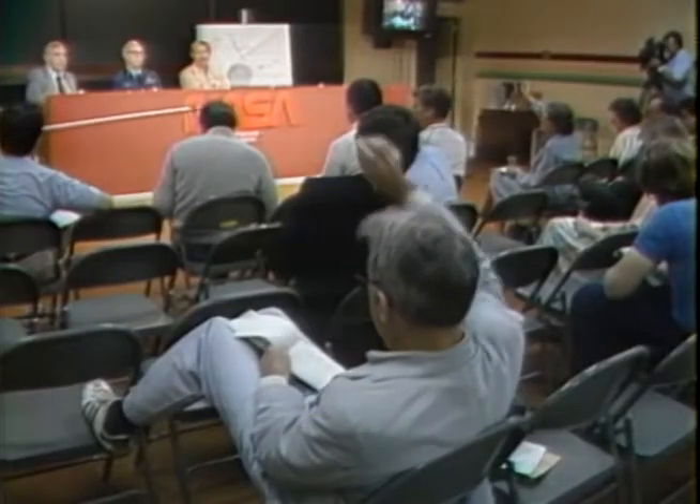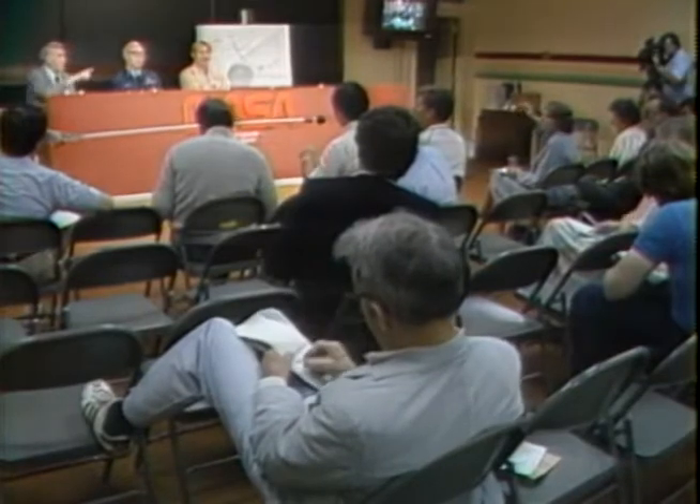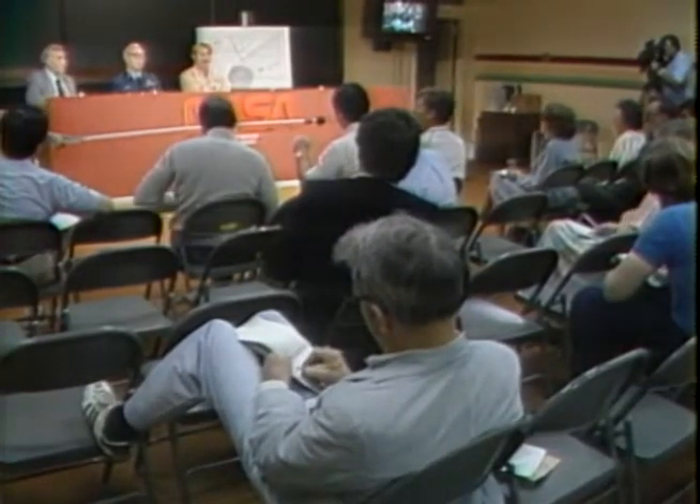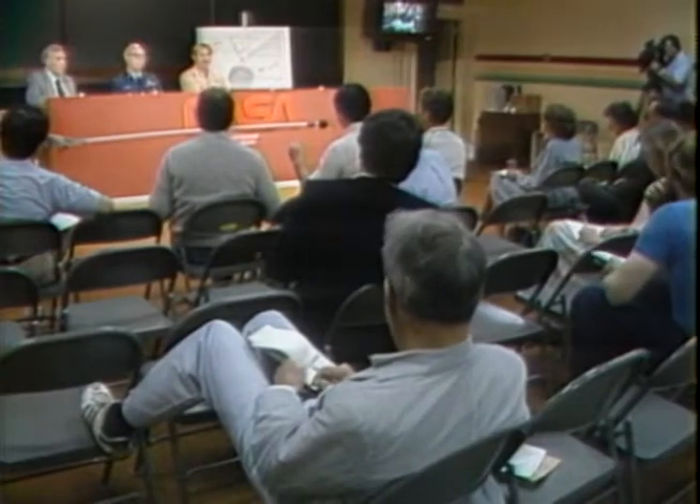Question from Dan Molina, NBC: Do you have any debris that reaches up as far as either the factory joint or the field joint — the seams in question in the SRB? At this time we don't have any identified debris up to that level.